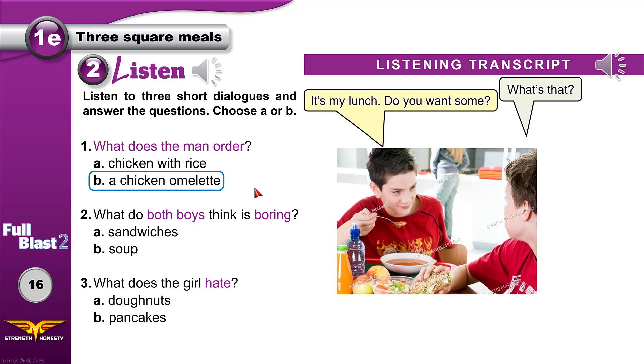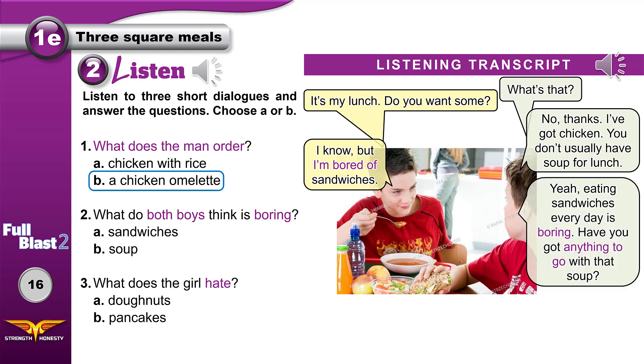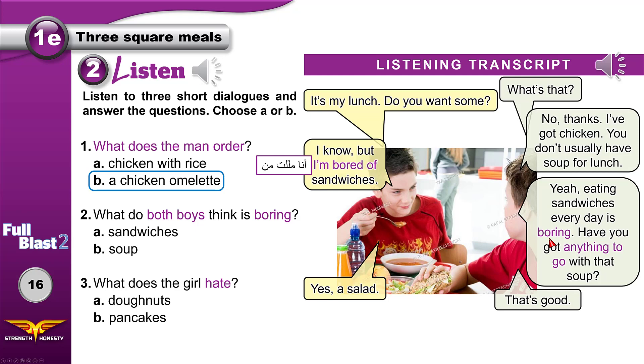In dialogue two: 'It's my lunch. Do you want some? No thanks, I've got chicken. You don't usually have soup for lunch. I know, but I'm bored of sandwiches. Eating sandwiches every day is boring.' Bored is a feeling — you are tired of something. Boring is the reason why you feel that way. So sandwiches are boring, that's why I feel bored. 'Anything to go with that' means something else you eat with it. The two boys think sandwiches are boring.